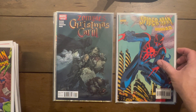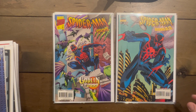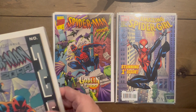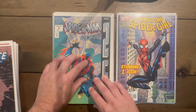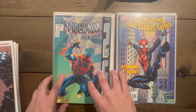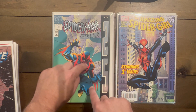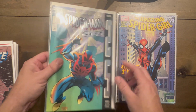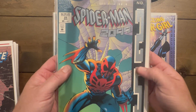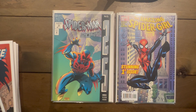I'm working on the Spider-Man 2099 run so I got number 39 and number 40 — stoked to get those. Amazing Spider-Girl number one as well. I just recently found out from a buddy that there are two different versions of Spider-Man 2099 number one: a regular flat version and a premium embossed version. Everything's raised and shiny on the premium one.